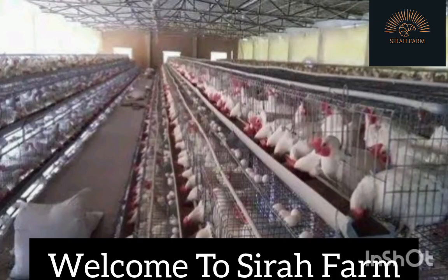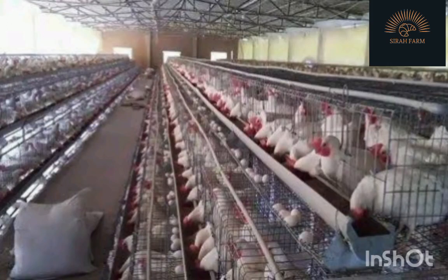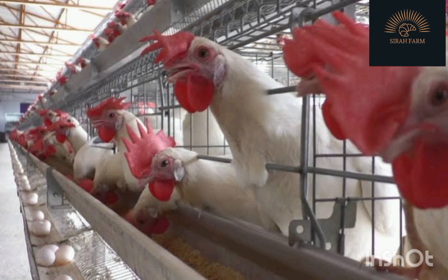Welcome to CeraFarm where we teach you various types of agriculture. Today we will talk about the cost of cages used in housing birds.